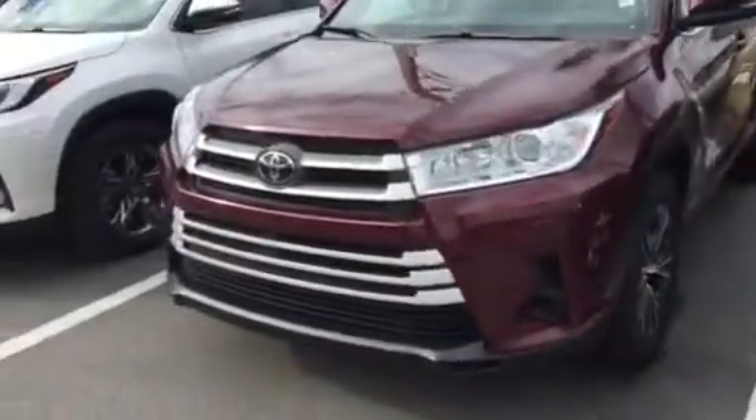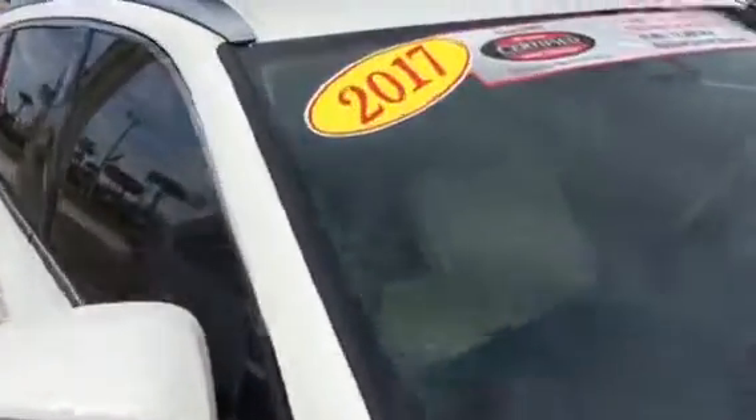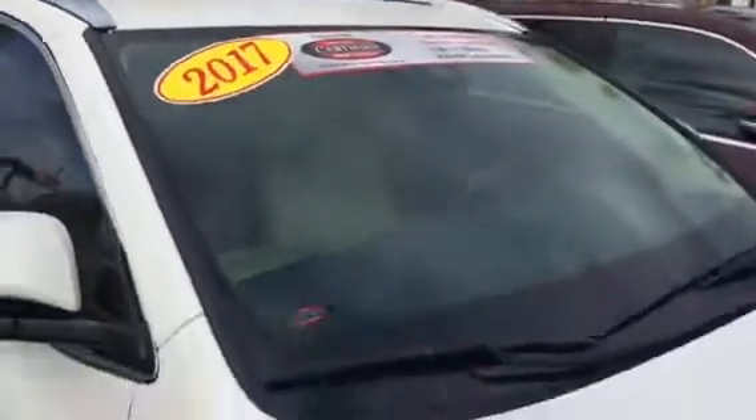Either way, it is your vehicle and it's your money — at the end of the day you buy whatever it is you like. Here's actually a Limited Platinum, which is just a step above the Limited. One of the biggest things you get with this one is the panoramic sunroof.